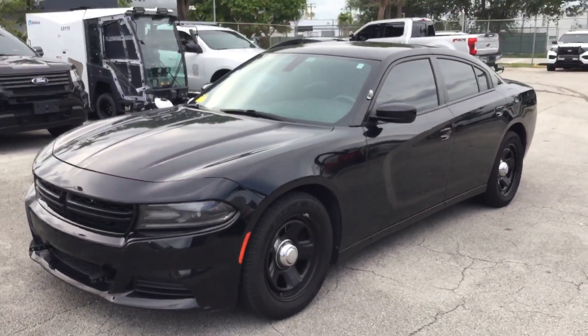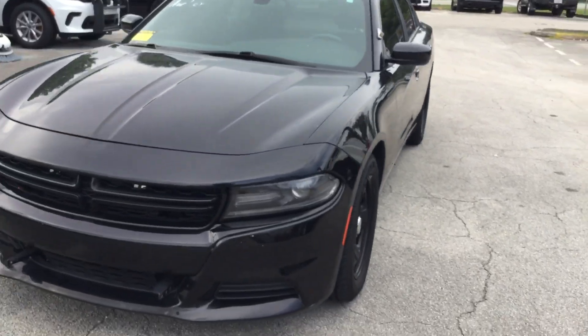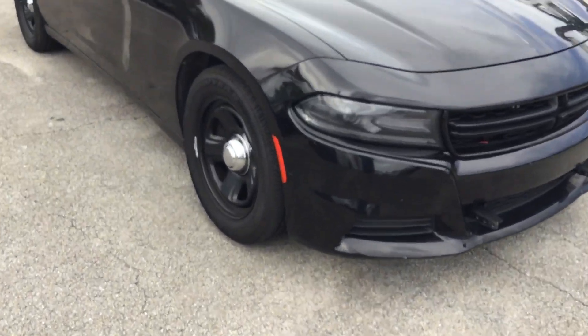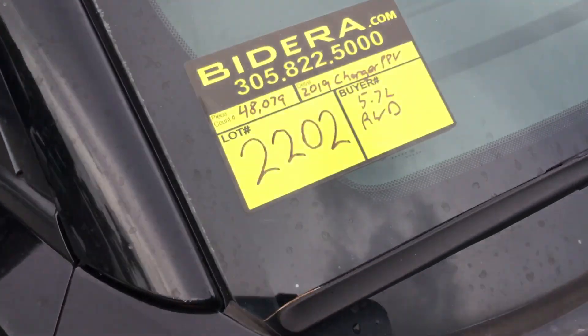Low miles, 5.7 V8 — runs and drives. Slot number 2202. Good luck.